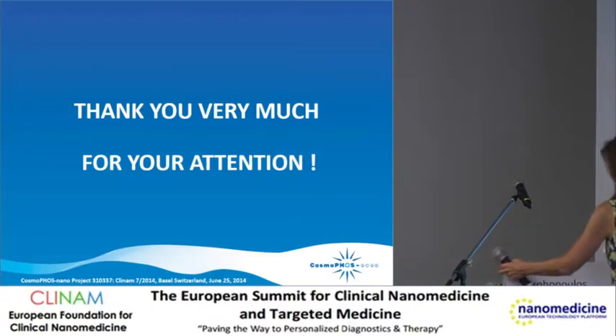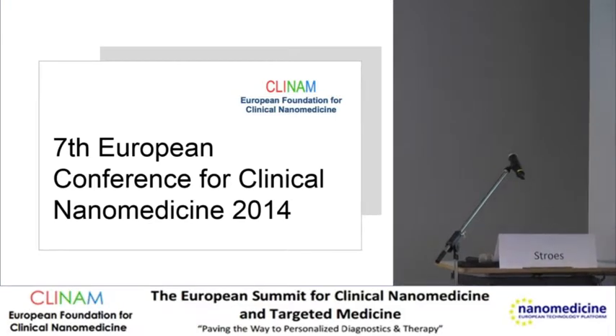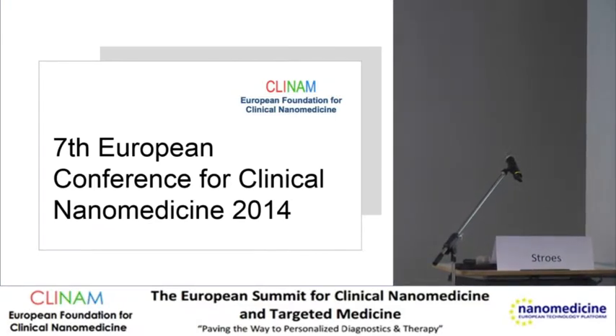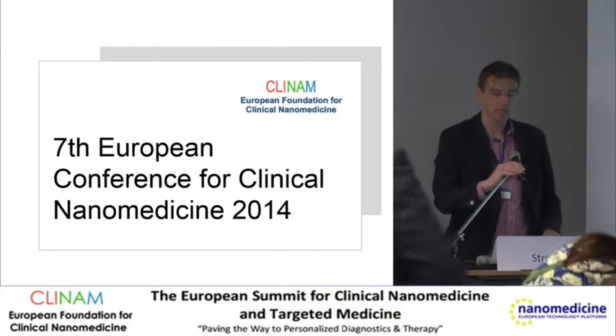We are happy to have Professor Eric Stroess here from the Academic Medical Center in Amsterdam, who will explain us the pitfalls and promises in translating nanomedical treatment from experimental to clinical arteriosclerosis.